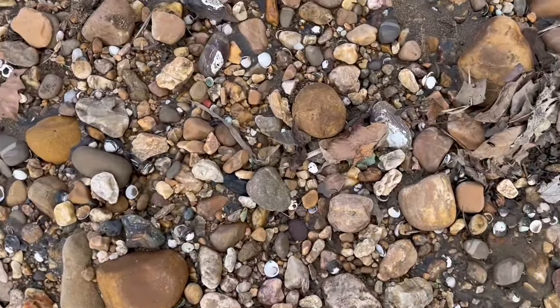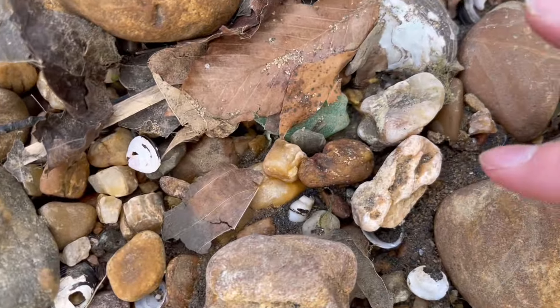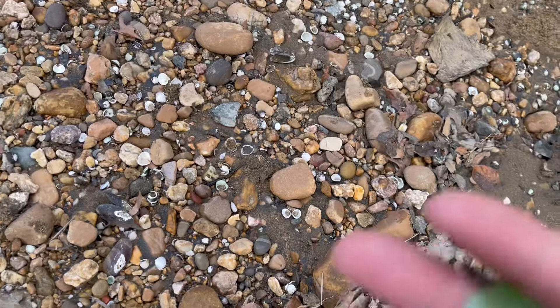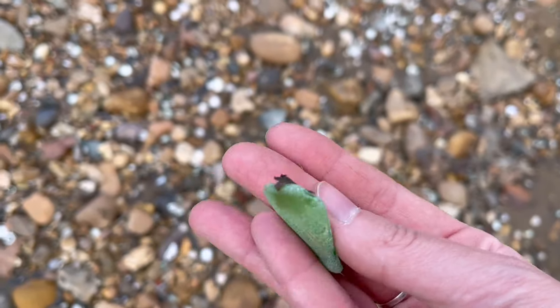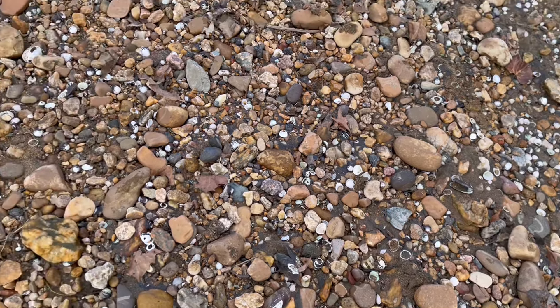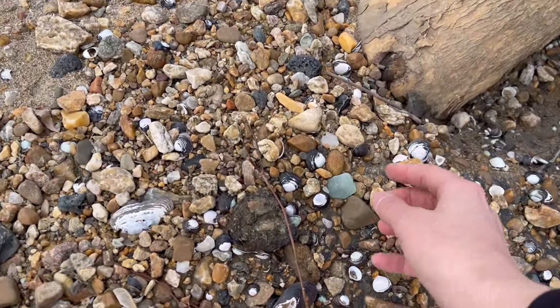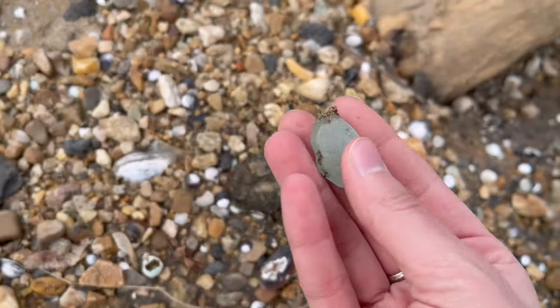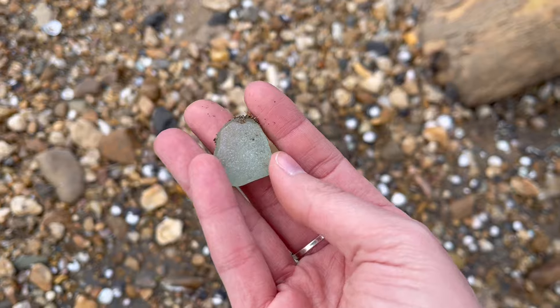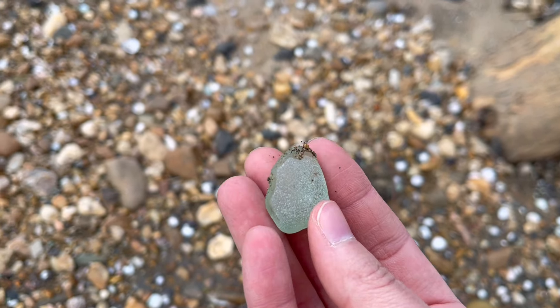And it's a high spy! Oh, this is a good green. Look at that. Most excellent. And lo and behold, another. Look at this beautiful aqua. That's going to make a really pretty pendant. That's so good.